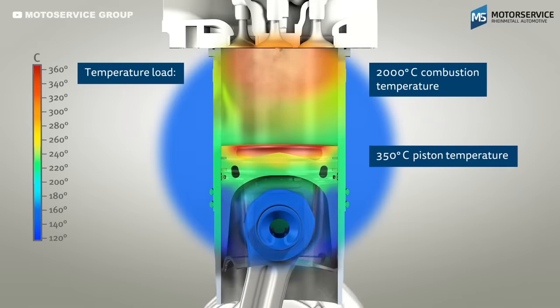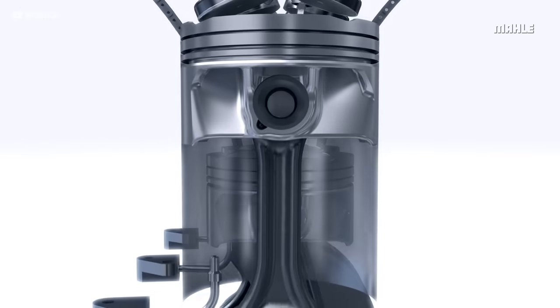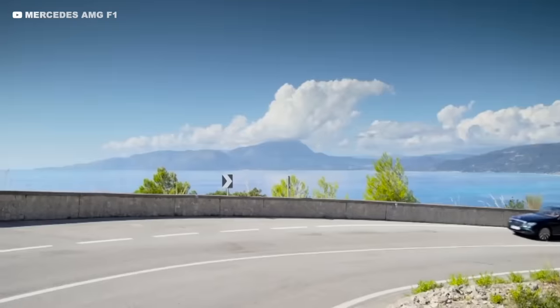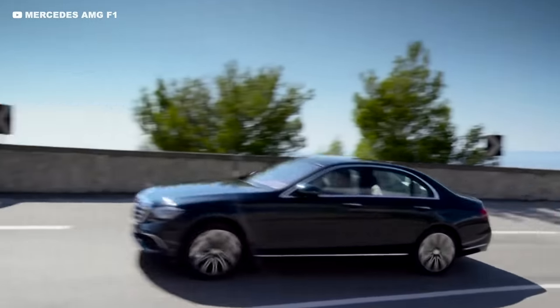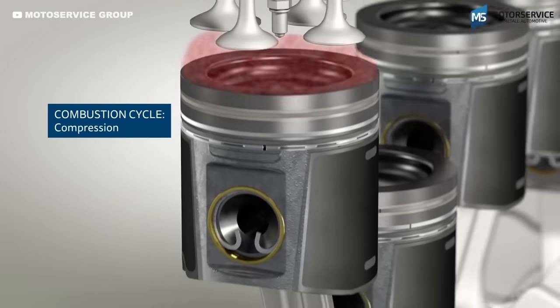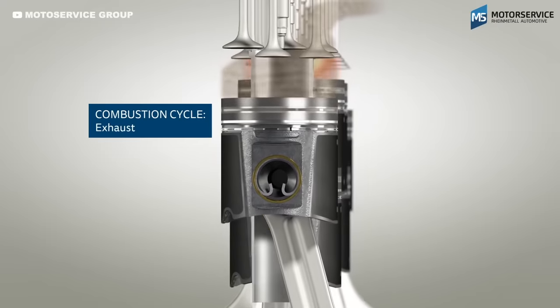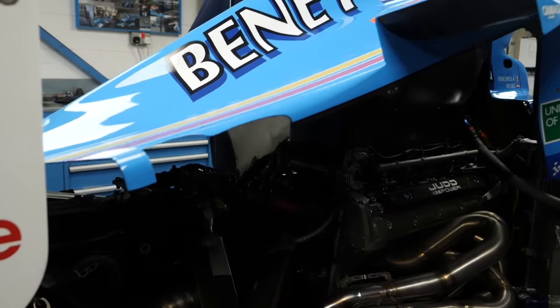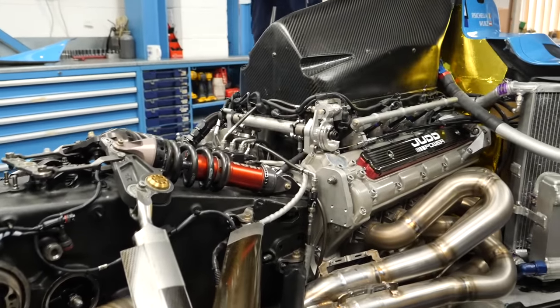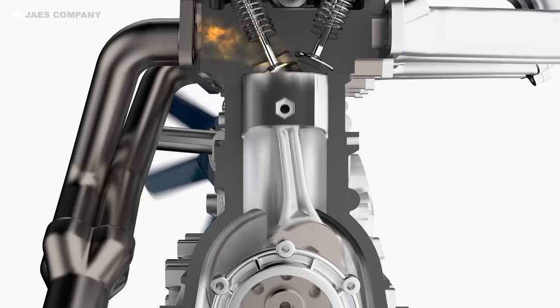Things expand when they get hot, so all of this changes when the engine reaches temperature. Due to different materials and varying component sizes, everything expands at different rates. In a normal road car, engineers design in a large clearance between the piston and the cylinders so the engine works effectively from cold and at normal operating temperatures. But an F1 engine is all about maximum power and efficiency, so designers use a much smaller clearance, with a perfect gap only when running at normal temperatures.